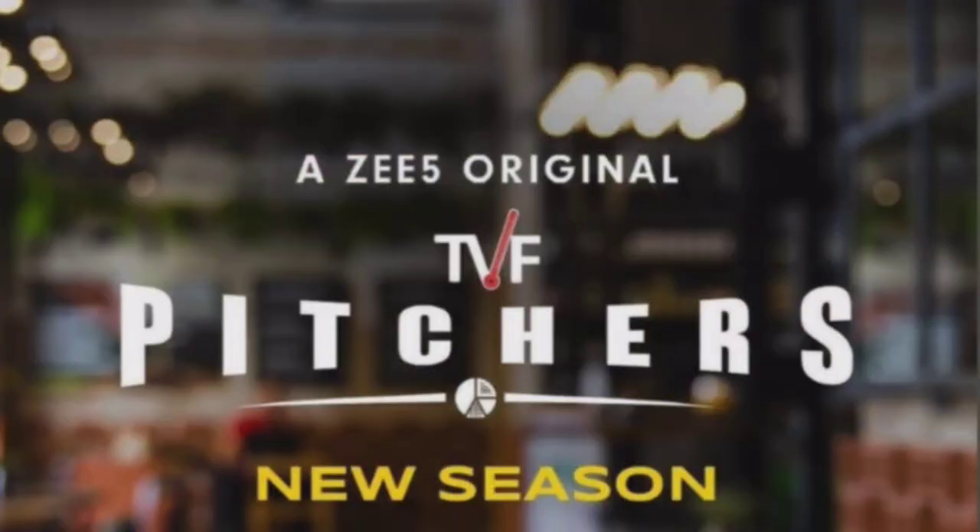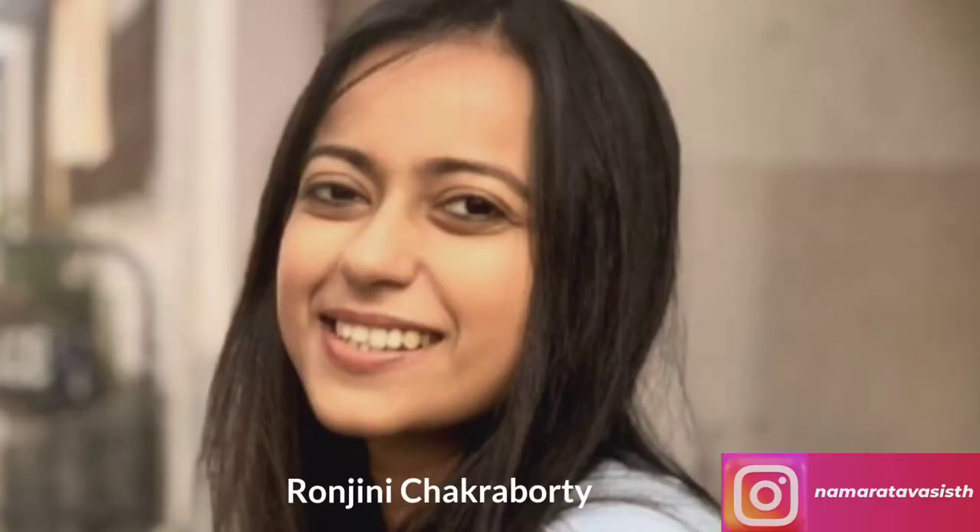Hi guys! Welcome to this vlog. Today we have a shoot and my friend Shalvi is with me, who I have met a lot of times. So today I will do an artist and Shalvi is doing her makeup. Stay tuned to see the whole shoot with us.